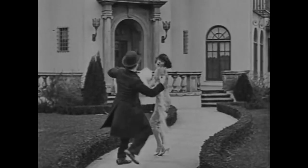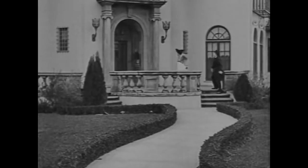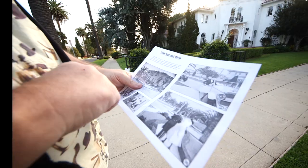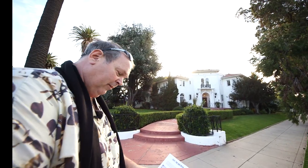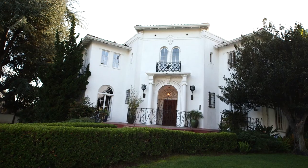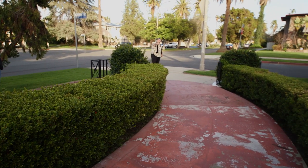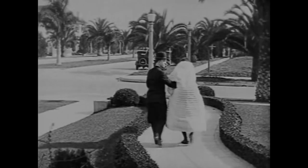Look at the house — another one that's virtually unchanged. The windows are all rounded at the top, all of the decorative art around the door is still there. Look at that light — it's exactly the same next to the window. Pretty amazing.